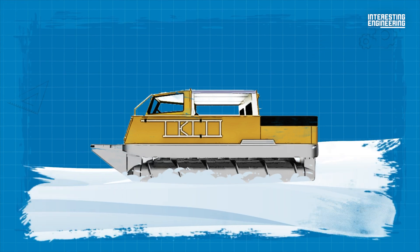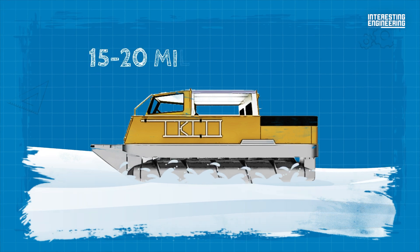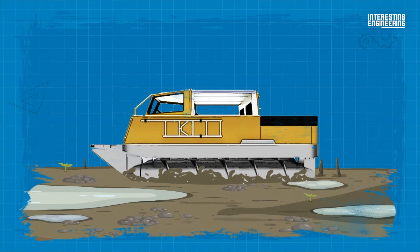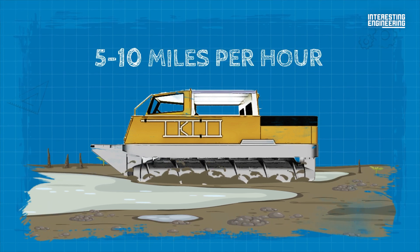Speaking of the surface, it performs quite well, especially in the snow, reaching 15 to 20 miles per hour. On marshy terrain, it could reach 5 to 10 miles per hour.